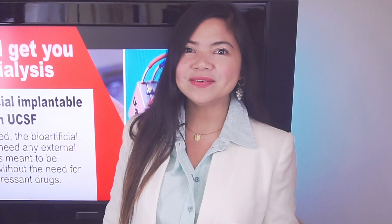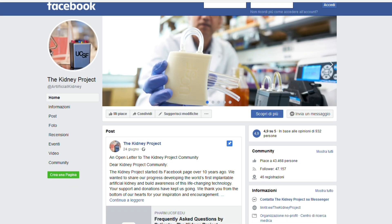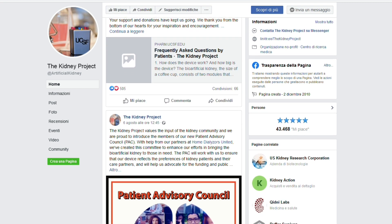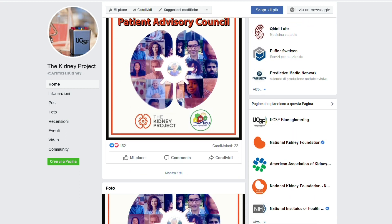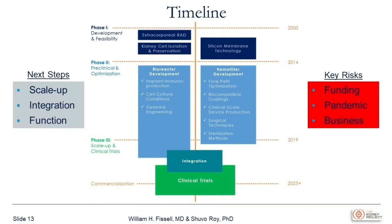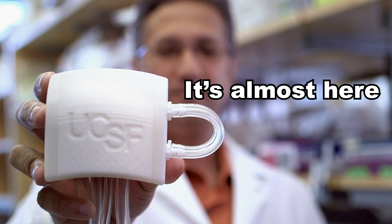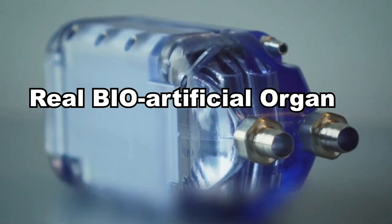Some good news! According to their Facebook page, the kidney project team finally restarted working on the artificial kidney at 100% capacity. There's a big chance they will actually be able to start testing the bio-artificial kidney on humans already in 2022, as predicted by Dr. Shuvo Roy, project leader, in a recent interview. In fact, these images you can see here are already images of the final product.